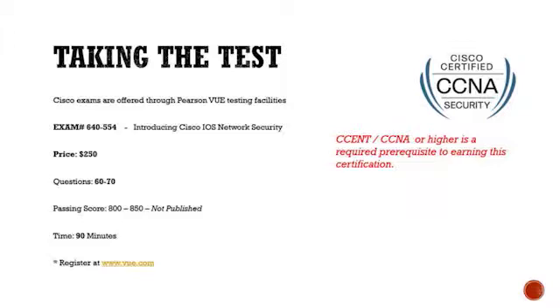So taking the exam: you're going to take the 640-554, Introducing Cisco IOS Network Security. You need the CCNA or higher, and like I said, if you're in another vertical — maybe data center, wireless, any of those — and you're coming over to learn security, you're already pre-qualified. You just have to pass this one exam. If you're coming from a CSENT, pre-qualified as well. The exam is 60 to 70 questions, 800 to 850 is the passing score, and you have 90 minutes to take it.